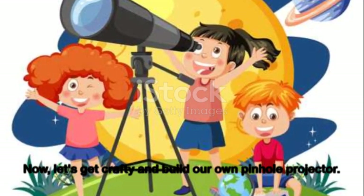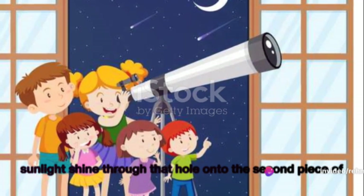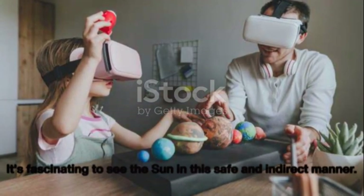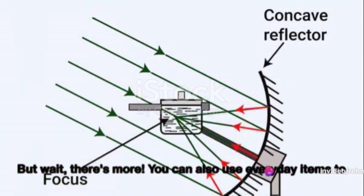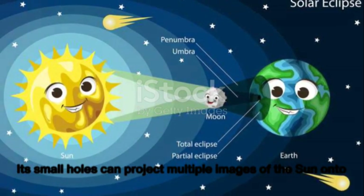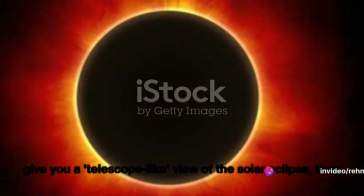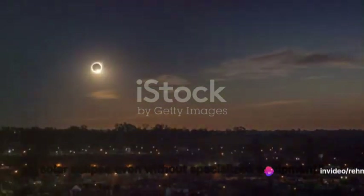To build your own pinhole projector, you'll need two pieces of white card. Punch a small hole in one piece, let the sunlight shine through that hole onto the second piece of card as a screen, and an image of the Sun will be projected onto it. You can also use everyday items — like a kitchen colander, whose small holes can project multiple images of the Sun onto a white surface. While these methods don't give a telescope-like view, they allow you to safely observe the phenomenon. Never let the excitement push you to take risks that could damage your eyes.